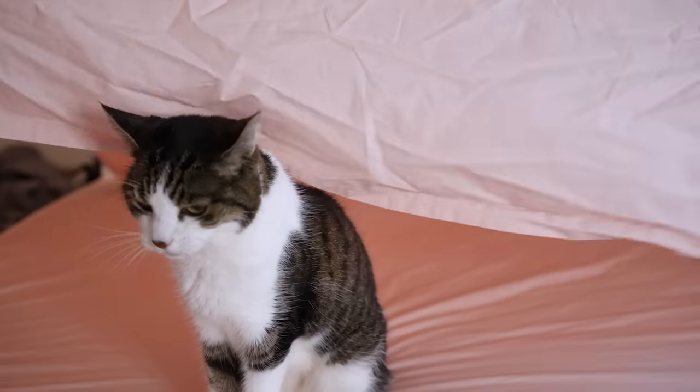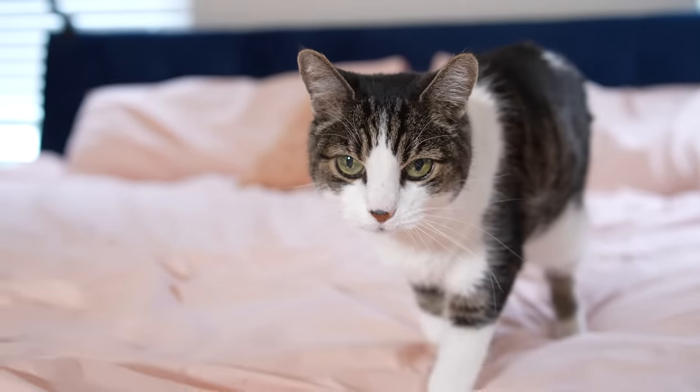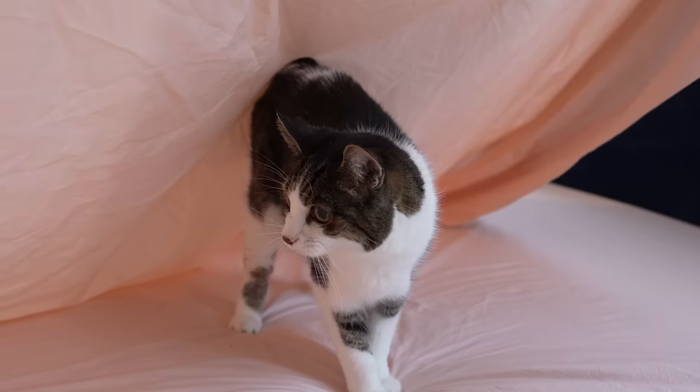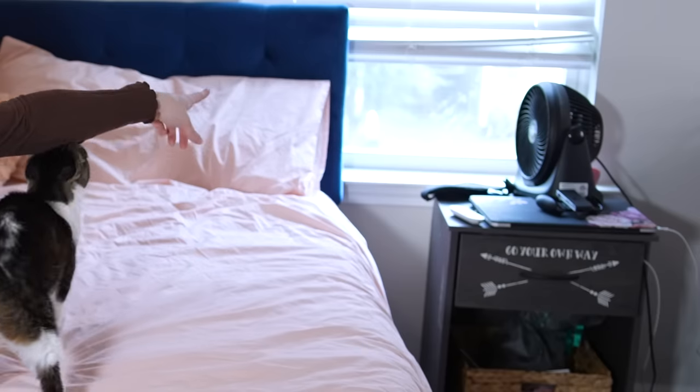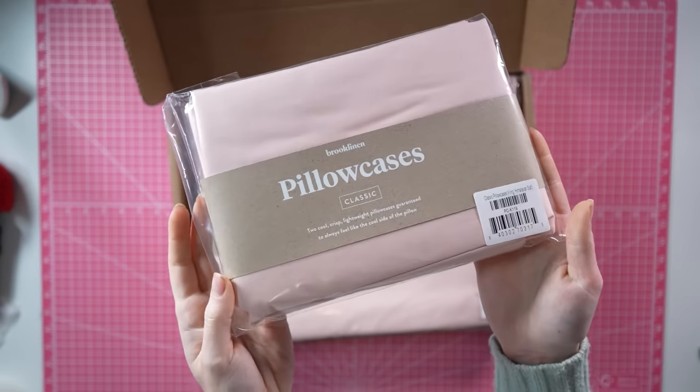Brooklinen offers luxury sheets in a variety of textiles and colors. We spend a third of our lives in our sheets, so having really nice ones is important. But my 17-year-old cat spends 90% of her time in this bed, and she deserves sheets as soft and cute as she is. I live in the American Southeast, which you can tell because I sleep with a fan. So on hot summer Georgia nights, I don't go anywhere near polyester sheets. This set is Brooklinen's classic hardcore bundle in their limited edition color, Himalayan Salt.